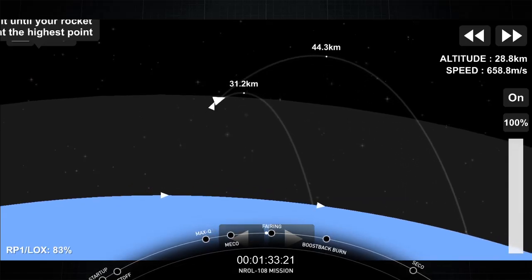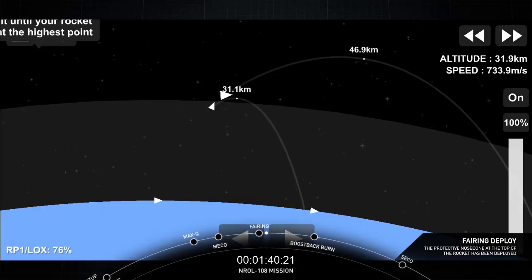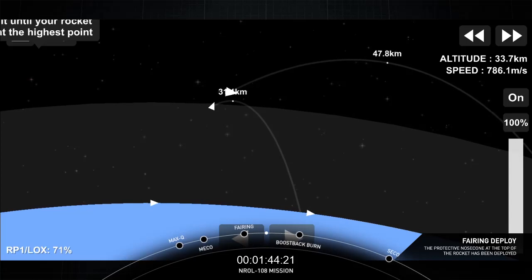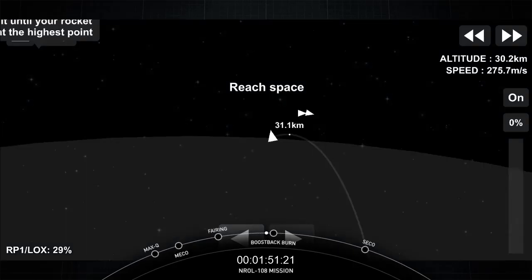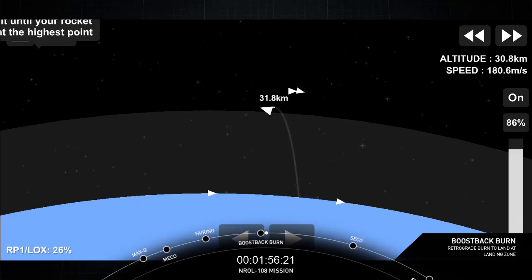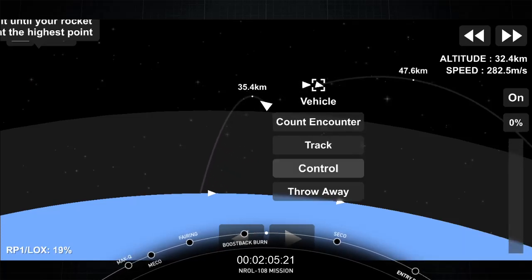A reminder that we won't be broadcasting the fairing deploy at the request of our customer, but we should get audio confirmation of it. Fairing separation confirmed. And we just got the auto confirmation that fairing separation has been confirmed. On the right hand side of the screen is a view of the first stage. Stage one boostback startup — the first stage is performing its boostback burn. In a couple of seconds we're expecting that boostback burn to be ending. Stage one boostback shutdown, and there it is.